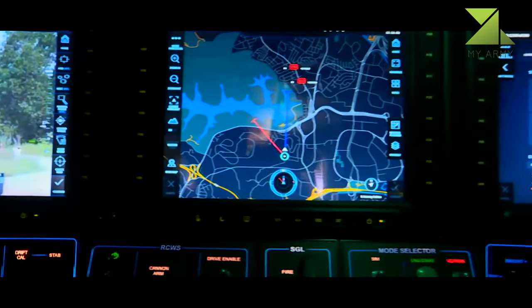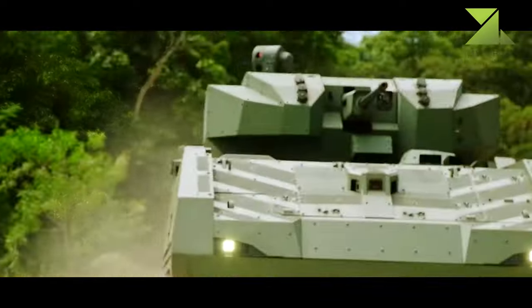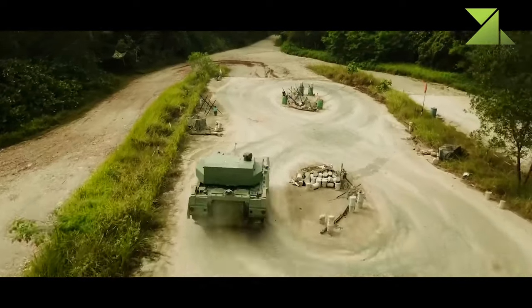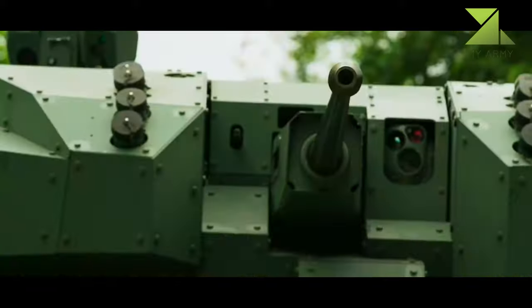So far, little information is available regarding the Hunter's armor protection. However, judging by its weight, this vehicle is a well-protected IFV. It was designed with blast protection in mind. The Hunter is operated by a crew of three and can carry eight fully equipped dismounts.